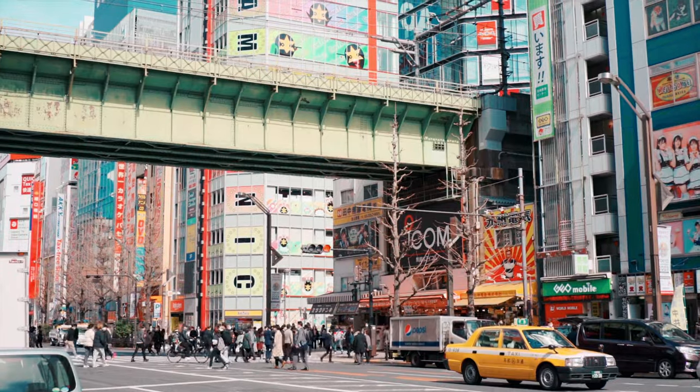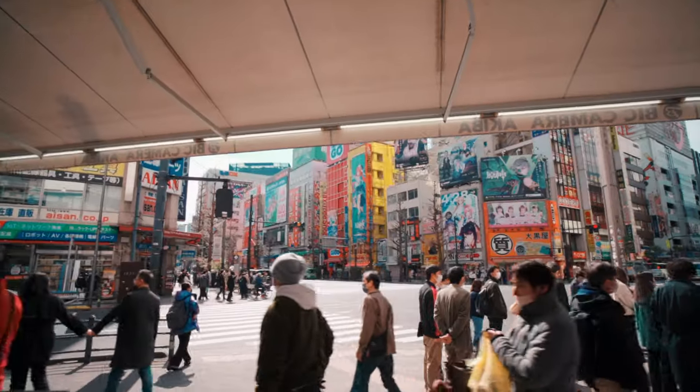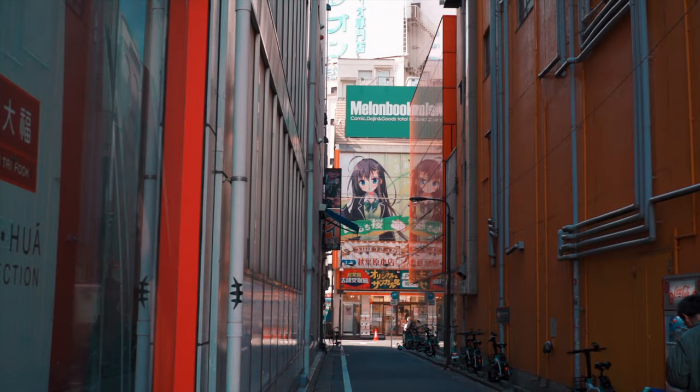Your next stop will be Akihabara, also known as Electric Town, since it's only a 15-minute train ride from the shrine. Akihabara is a vibrant shopping hub specializing mainly in manga, anime, games, and anything electronics related — this is the place for all your electronic needs.